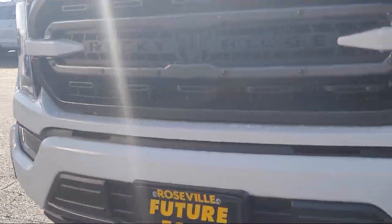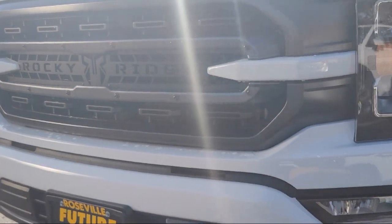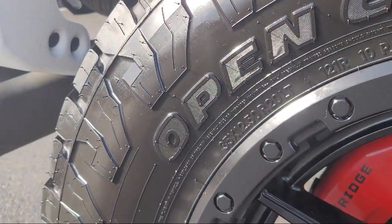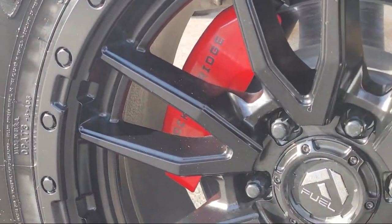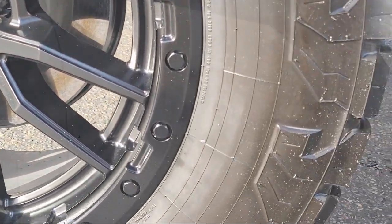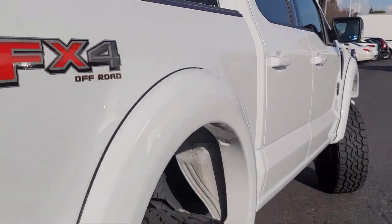It comes equipped with LED Side View Mirror Spotlights, FX4 Off-Road Package, Power Glass Heated Side View Mirrors, XLT Sport Appearance Package, Remote Start System, Rear View Camera, and Sync 4 Technology.